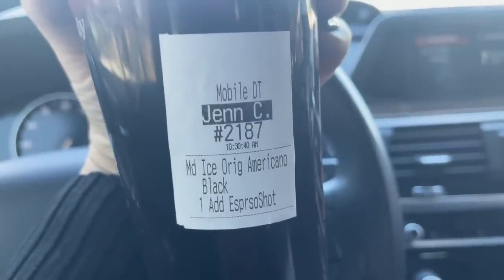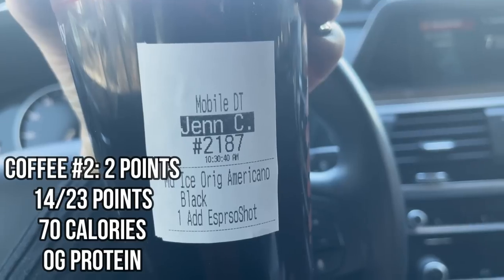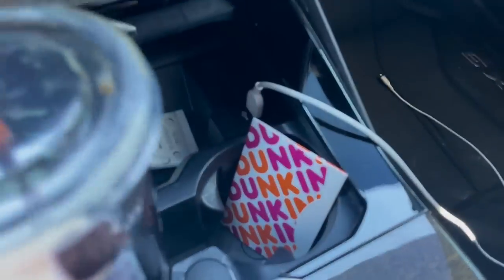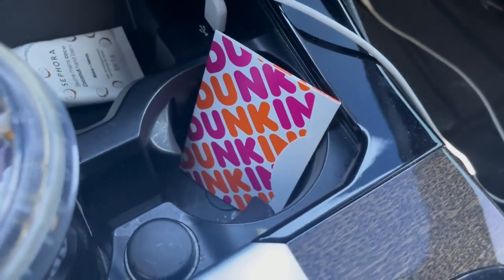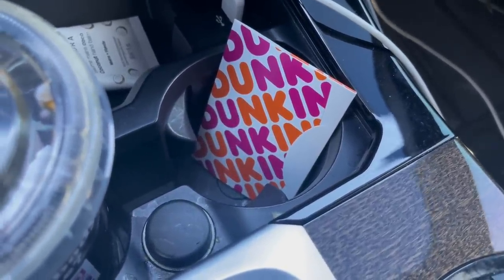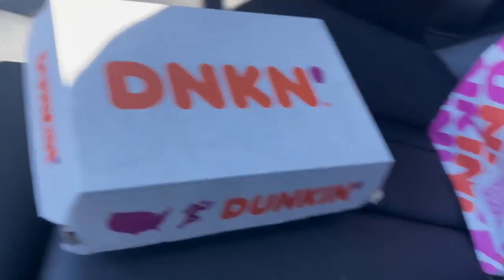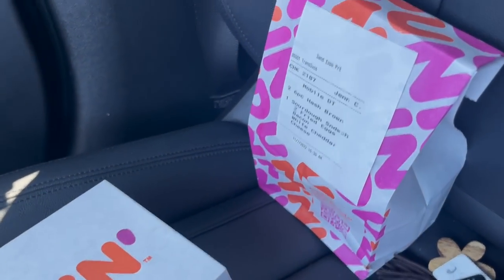I just got an iced Americano with an extra shot, black. I'm going to put some of my sugar-free peppermint mocha creamer in there. The girl was so nice — she actually gave me a gift card for the cost of my drink since I didn't have my credit card with me. Super nice. I got Troy a sourdough breakfast sandwich and a couple of hash browns. I told her to give me three random donut hole things and she gave me five. Here's the one I'm having.